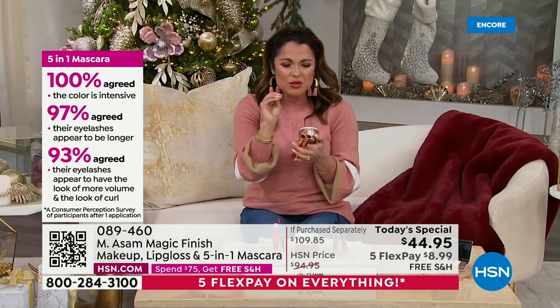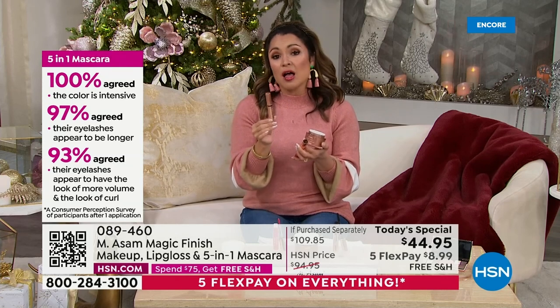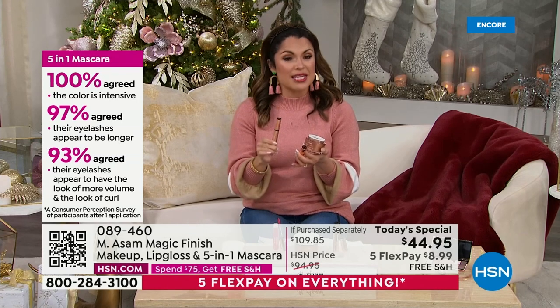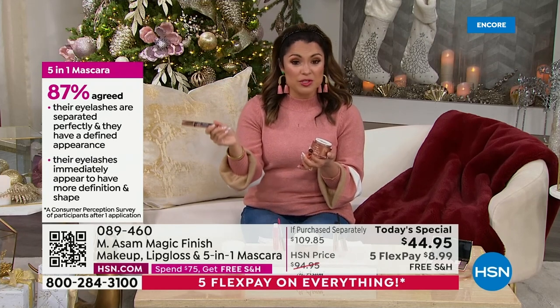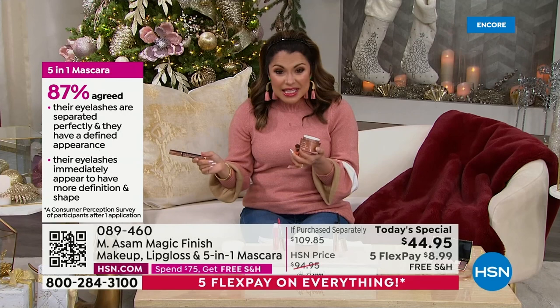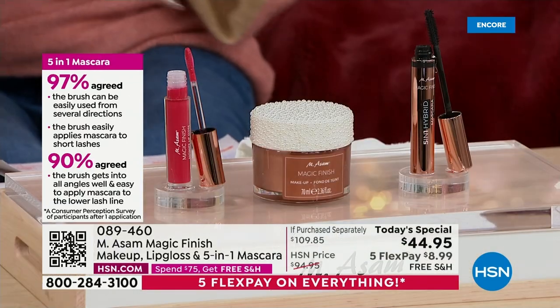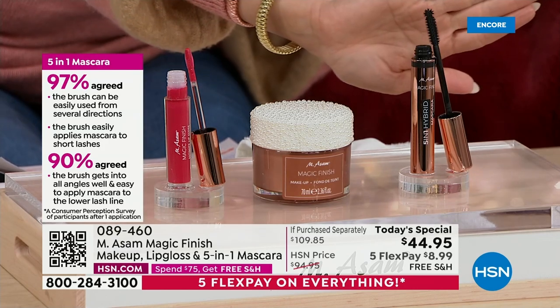Because we have to remember, the Emesom line is truly based in skincare and also taking care of your hair and your lashes. So it's very conditioning. 87% of people agreed their lashes are separated perfectly — they have a defined appearance, immediately appearing to have more definition and shape. It's lengthening, volume, and curl. And that is brand new. I will say to the wand, we shot a little video — me, Bobby Ray Carter, and Ty Mayberry.